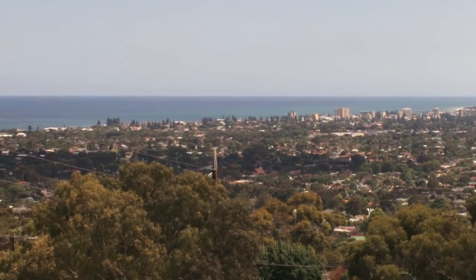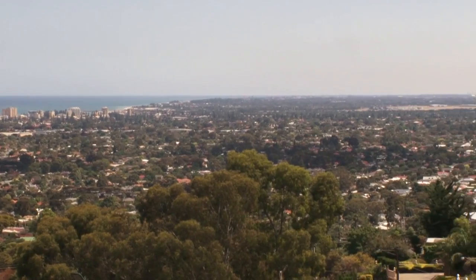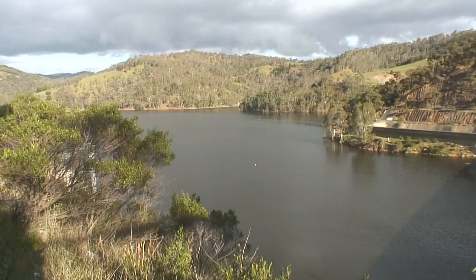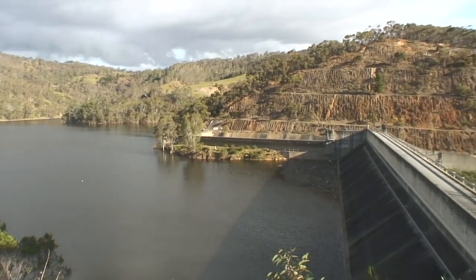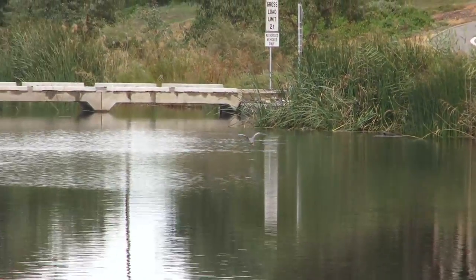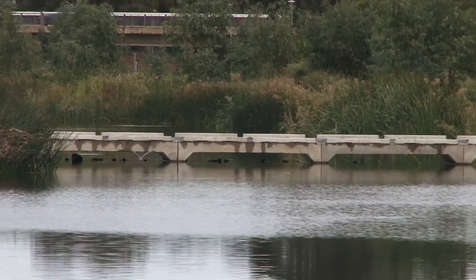With the development of Adelaide has come the regulation of our rivers. This has included the construction of large on-stream dams and also the diversion and pumping of water from those rivers to supply the growing suburbs of Adelaide and the industry that accompanies it. This has resulted in some devastating consequences for our rivers, with some rivers ceasing to flow for as much as 90% of the time that they would have under natural conditions.